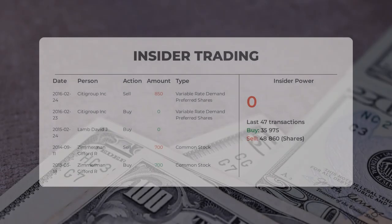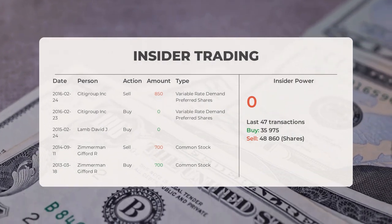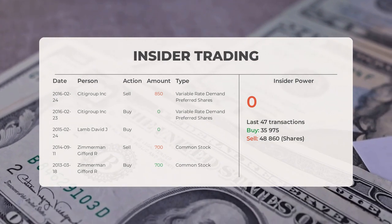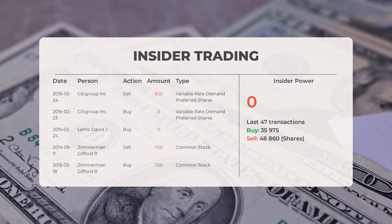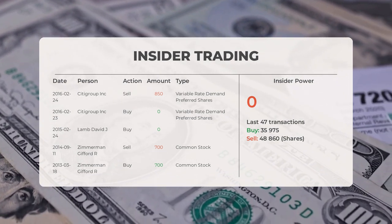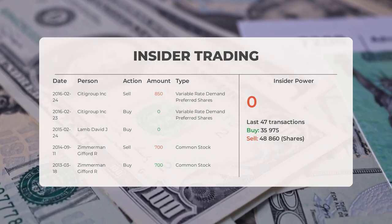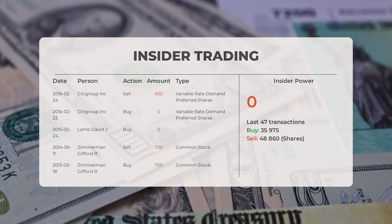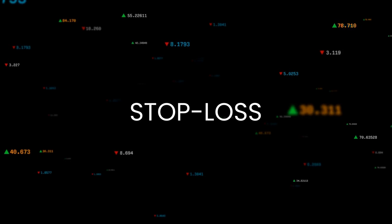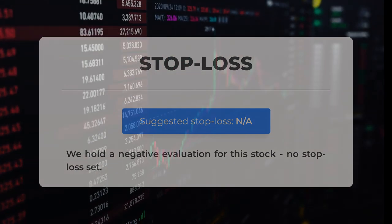The combined average rating for NIO from multiple analyst sources is buy. The most recent insider trade for this stock is older than three months — the latest trade was on February 24, 2016, when Citigroup Inc. conducted an insider sell of 850 shares of variable rate demand preferred shares. We have a negative evaluation for this stock, and no stop loss has been set.